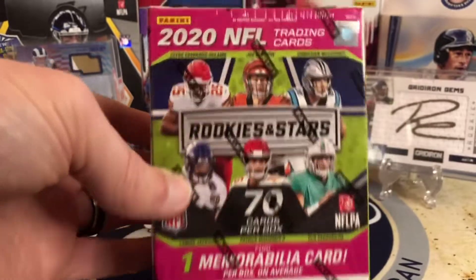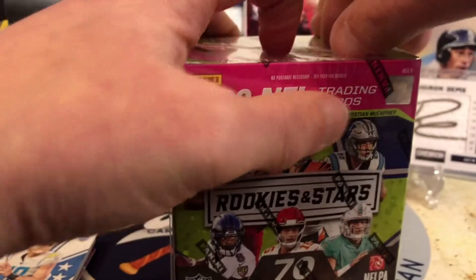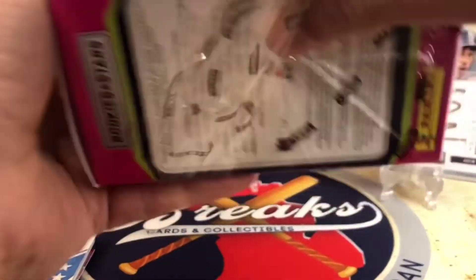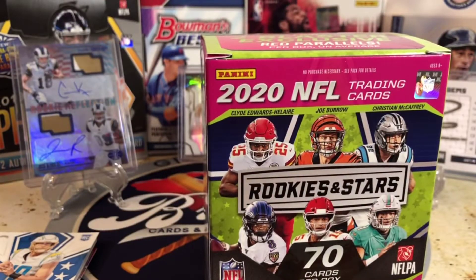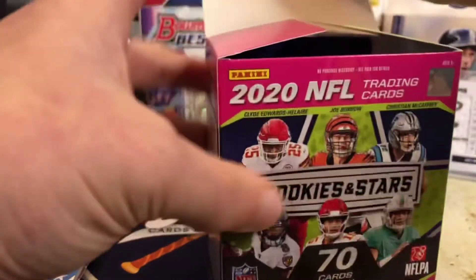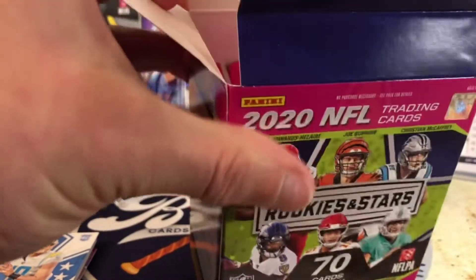One memorabilia card per box, kind of like illusions does, kind of like a lot of the retail stuff does. You're going to get two red parallels per box in here. You're going to get inserts, and again, there's a chance at autos. There's a chance at all sorts of stuff. So let's see if we can pull another Herbert or Tua or Jalen Hurts — I mean, he's getting a start.